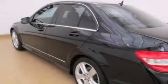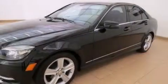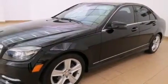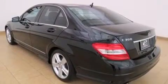Its top features and packages include a low-tire pressure indicator, an iPod integration kit, the sport package, and a sunroof that enables you to fill the cabin with fresh air at the push of a button.